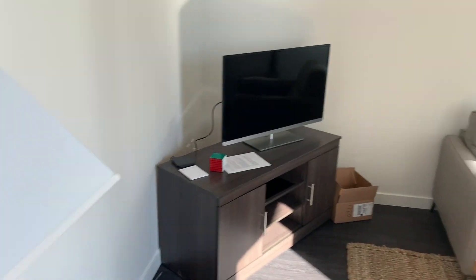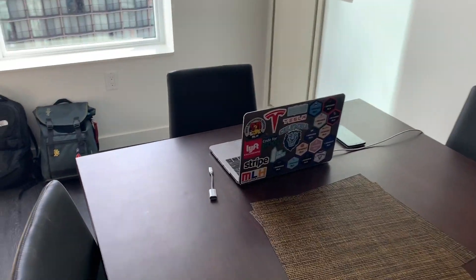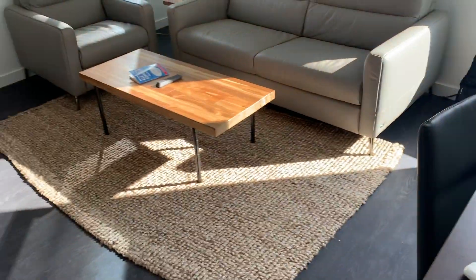But the kitchen does come with pots and pans and everything. This is the living room area, and this is where I spend like 98% of my time.